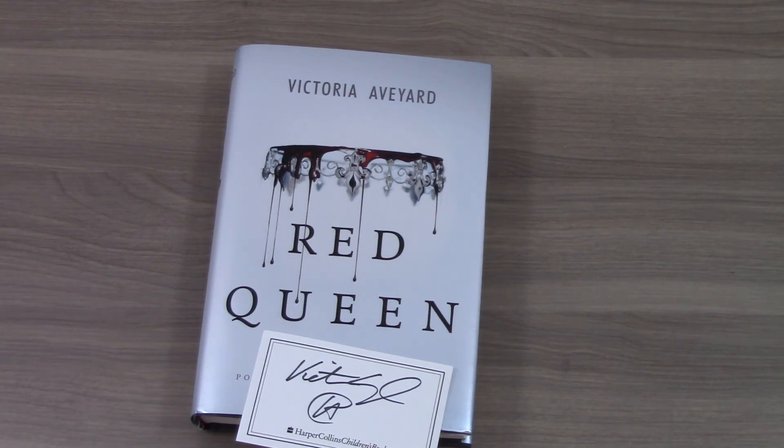If you subscribe to any book boxes, let me know what your favorites are. And as always, please subscribe to our YouTube channel. Thanks.